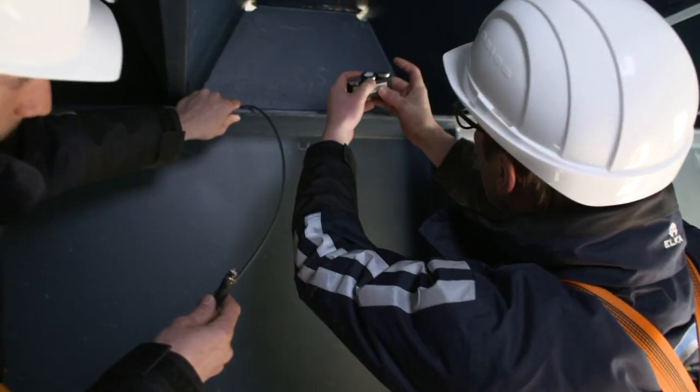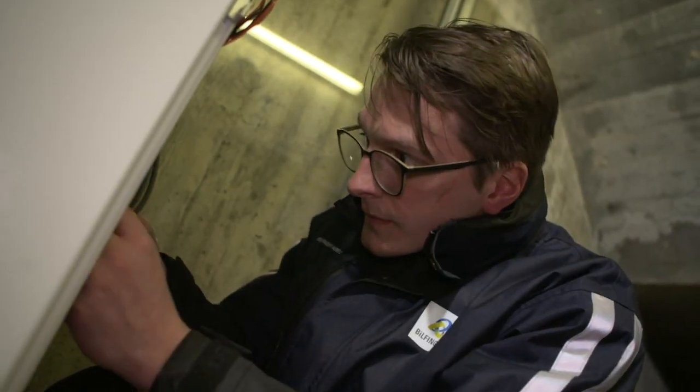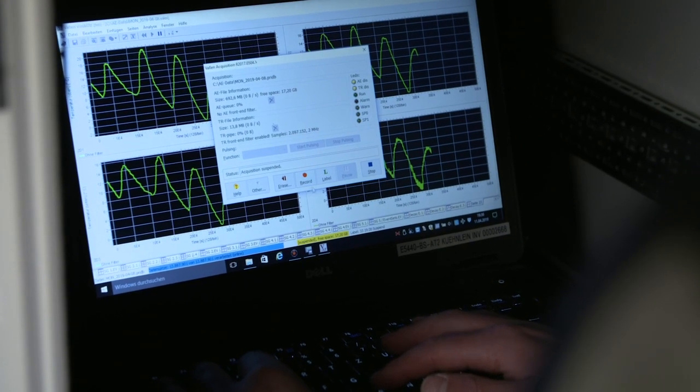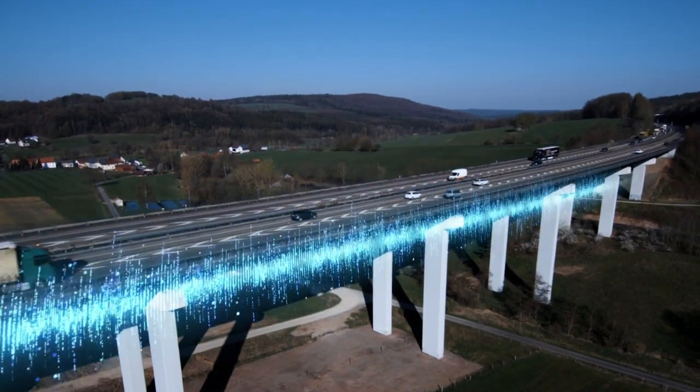An investment that pays off in the short term. After successful commissioning, the Bilfinger Knoll Structural Health Monitoring System will now be monitoring the bridge structure for several years to come, reliably and around the clock. The timely detection of damage enables operators to plan maintenance measures ahead.